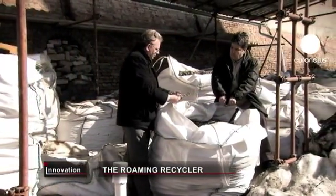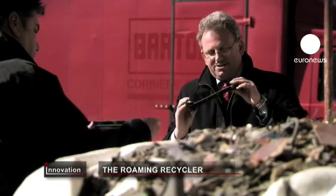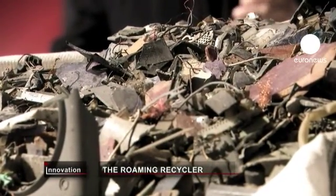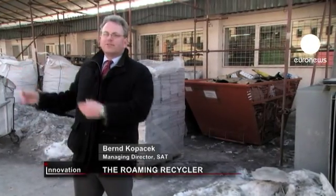SET in Belgrade is one of the partners in the EU project to develop the system. The aim is that companies in Eastern Europe should have the same recycling capabilities as their competitors in the West. You could imagine that we're one month here in Serbia, then we go to another recycler — perhaps a little bigger — then two months in Romania, and so on.